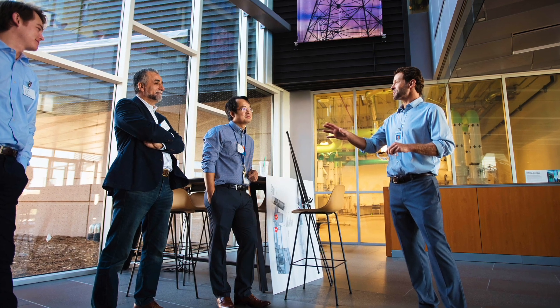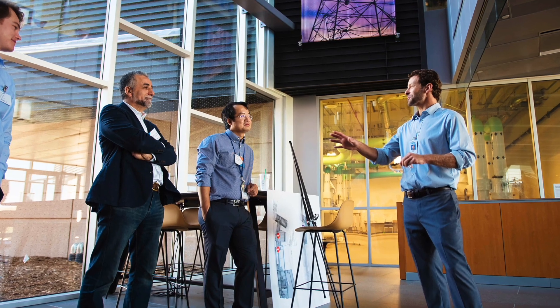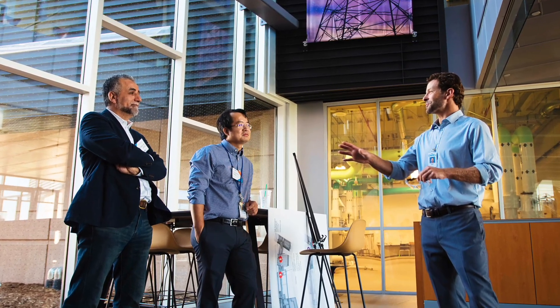My work at NREL is focused on battery testing and modeling. The most exciting part, I believe, is I'm working on a very cutting-edge battery technology to improve the fast charge performance, which is a promising solution.